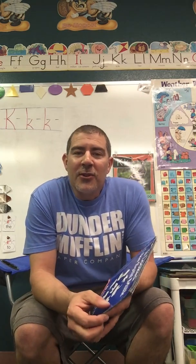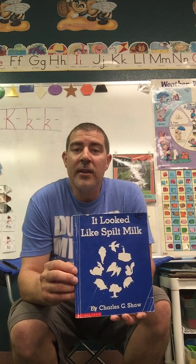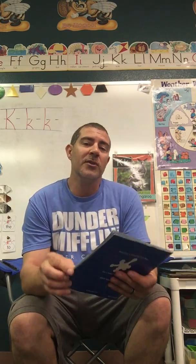Hi there boys and girls. Welcome back to another Storytime with Mr. Riddle. Today I'm going to read the story called It Looked Like Spilt Milk by Charles G. Shaw. Now this is a story we've already read in our class, but I wanted to share it with everyone else also. And it's okay to read stories more than once.